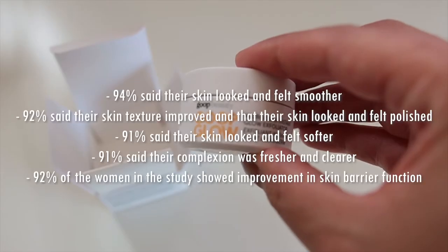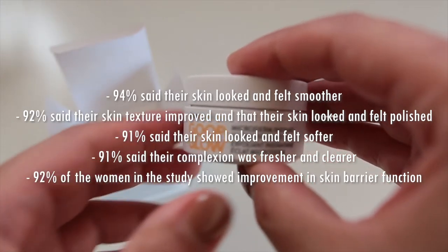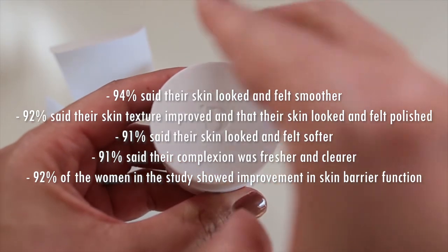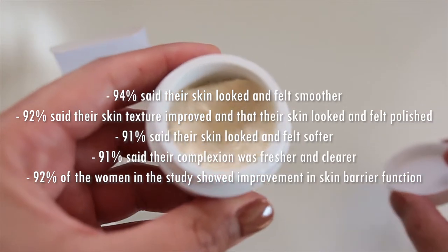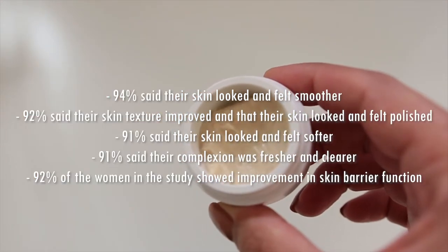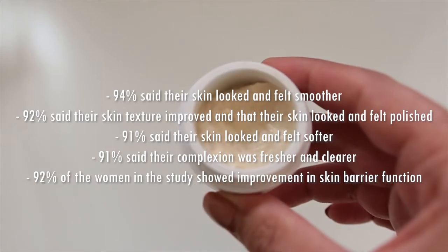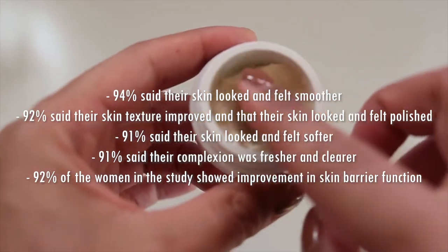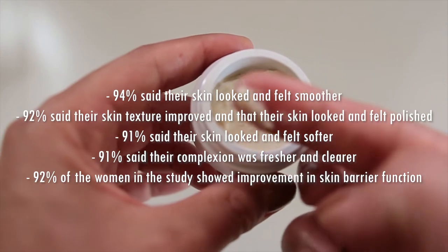They did a science study on this and it says 94% said their skin looked and felt smoother. 92% said their skin texture improved and their skin looked and felt polished. 91% said their skin looked and felt softer. 91% said their complexion was fresher and clearer. And a third-party clinical study after just one use said that 92% of the women in the study showed improvement in skin barrier function, one of the most important parameters of skin health.